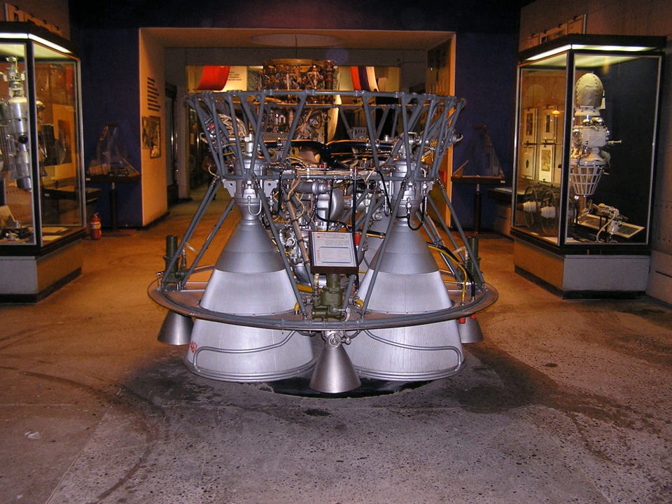For the crewed Voskhod Block I, a version of the engine that complied with Human Rating 3K regulations was needed. During 1963, OKB 154 developed this new version, known by the Grau Index 8D715P. The RD-0108 kept the same characteristics and performance of the RD-0107 while fully complying with crew rating regulations. This engine had its first flight on November 16, 1963, and last flew on June 29, 1976.